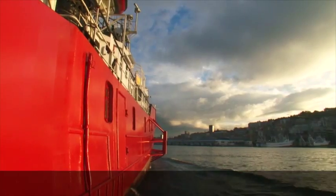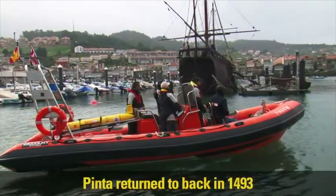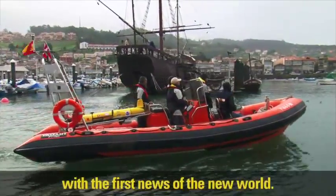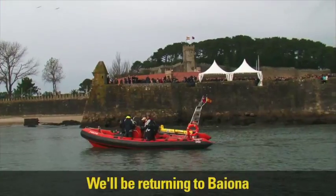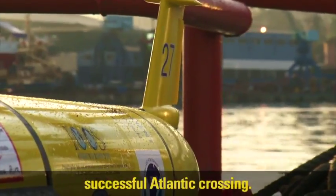We are hostage to what we don't know about the oceans. Congratulations, Scott — that is a moment in history. She's back! We're sailing back to the Spanish port of Bayona — the port that the Pinta returned to back in 1493 with the first news of the new world. We'll be returning to Bayona with the first news of Scarlet's successful Atlantic crossing.